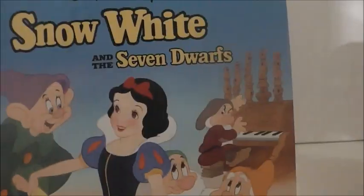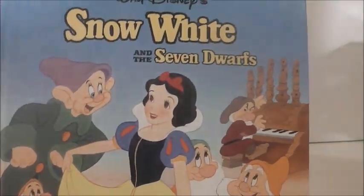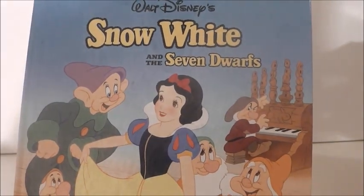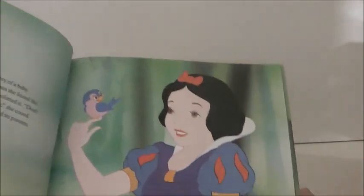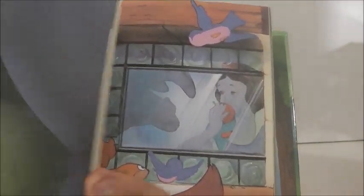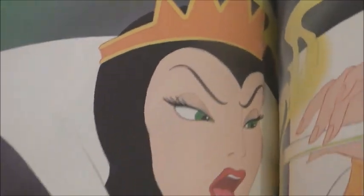And last but not least — if you remember the first book I showed you, I said it was in a set. This is the full story of it, and there's another copy with a different cover. Let me see if I can find the evil queen. There she is — she's not very happy. But there she is, and that was my Snow White book collection.